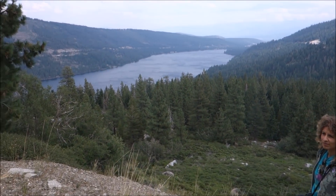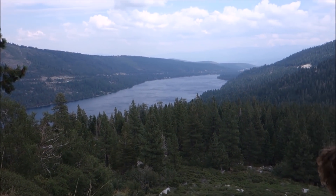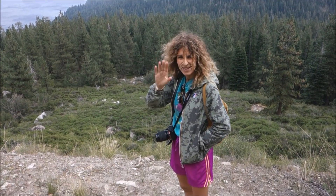I think we'll wrap the video up here, with this nice view of Donner Lake and the mountain next to it. Say goodbye, Eleonora. Thank you.